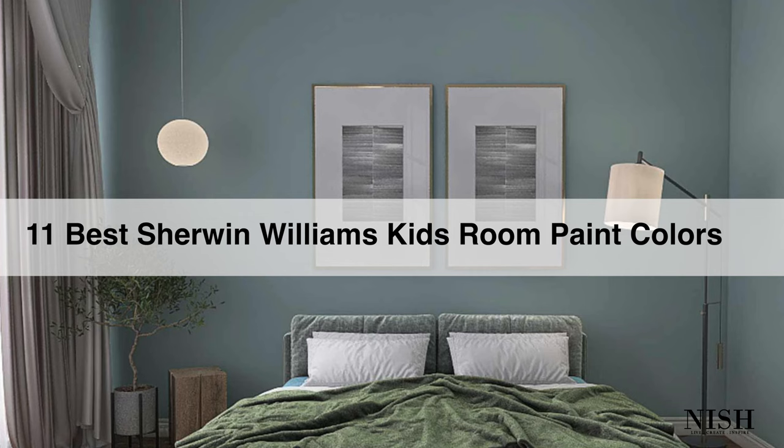The reds, terracottas, and yellows are definitely a no-no. However, if they're drawn towards warmer and creamier colors, you can always add a tinge of reds or warm terracottas in the decor, toys, bed frames, or bedspreads. But I would say stay away from such warmer wall colors since they're not going to last long and will make your kid anxious all the time. Now let's discuss my top 11 picks for Sherwin Williams kids room paint colors.